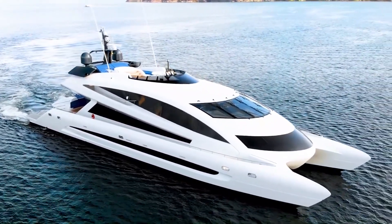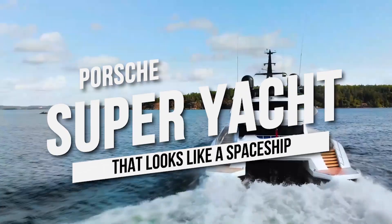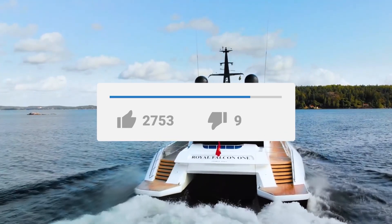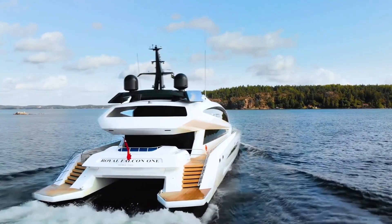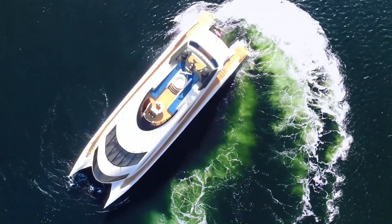Hey guys and welcome back to the channel. For this video we will take a look at Porsche's super yacht that looks like a spaceship. Please leave a like on the video, don't forget to subscribe to our channel and click the notification bell down below so you won't miss our videos. Without any further ado, let's hop on right to the video.